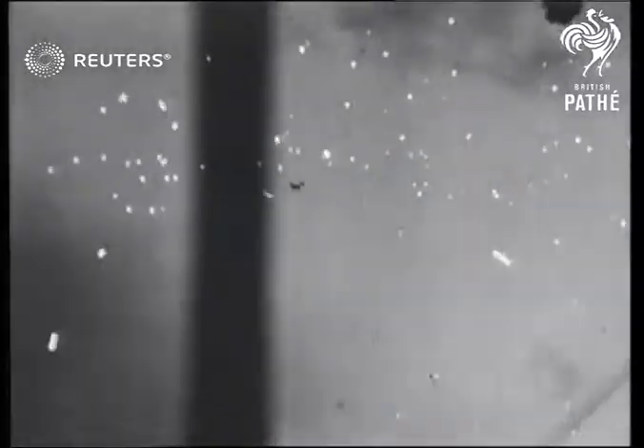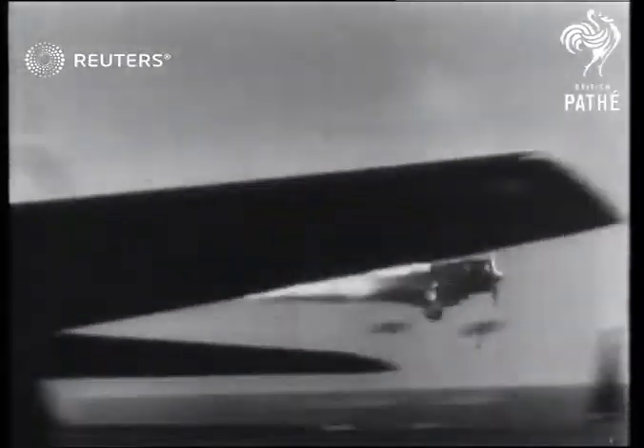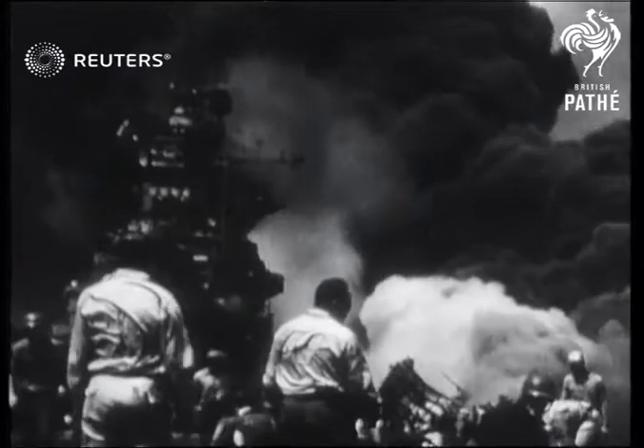But even against the finest defense, the enemy sometimes gets through. Aboard the American carrier Bunker Hill, the crew face a terrible ordeal by fire, but their ship comes through to safety.